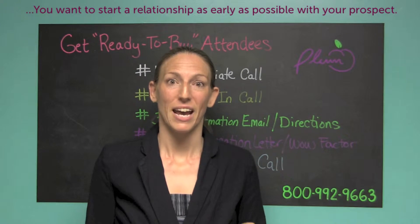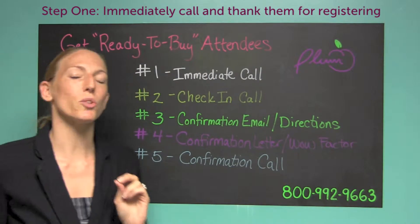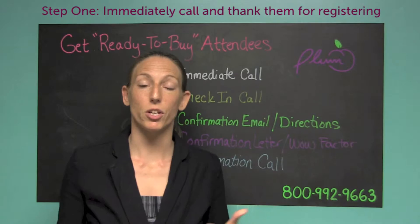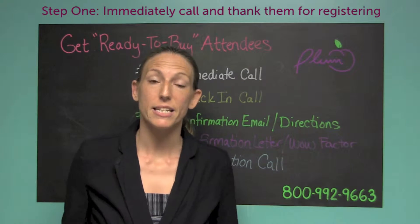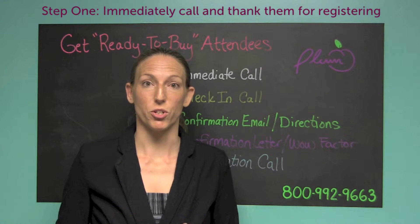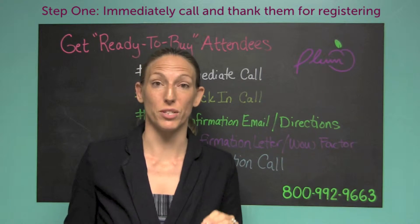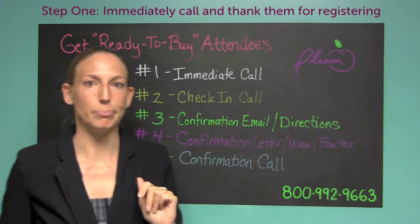There are five ways to do that. The first thing you want to do is, as soon as you get the registration — if you are using a service such as Plum does, where you're going to be able to get an email notification as soon as someone registers — as soon as you get that email notification that someone has registered for your seminar, you want to immediately call them.